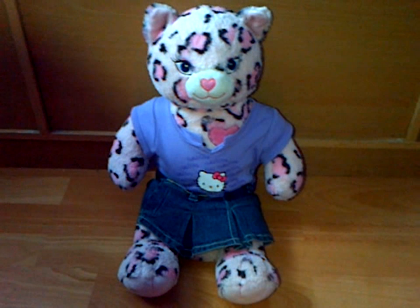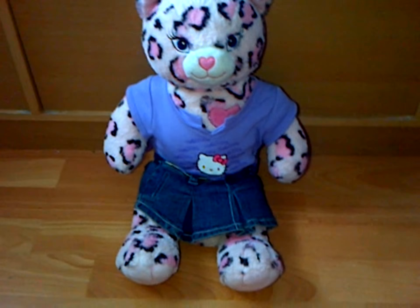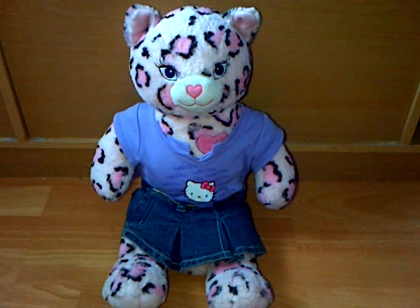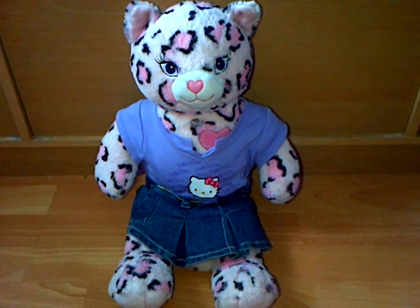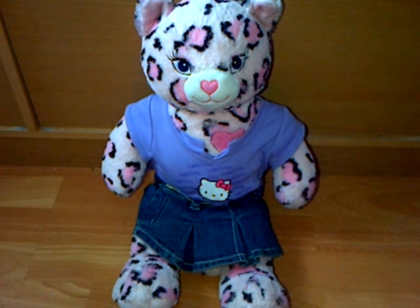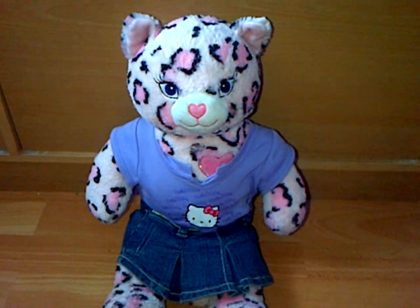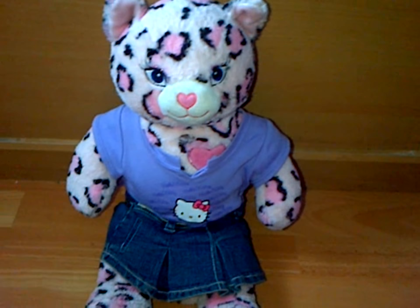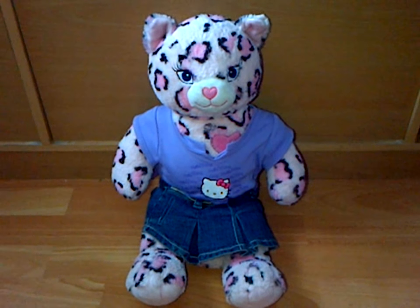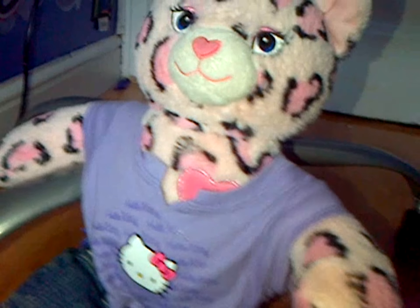Then I got this pink leopard when I was about seven or eight for my birthday. She doesn't have a name, so if any of you want to leave a comment in the description box with name ideas — her favourite colour is purple and she also loves Hello Kitty.